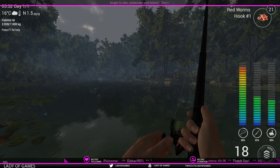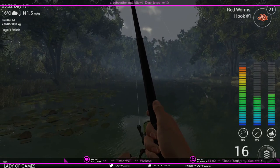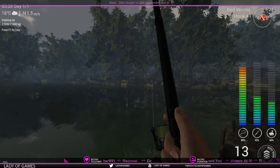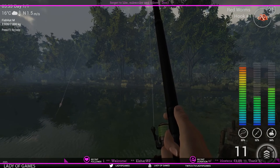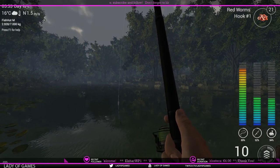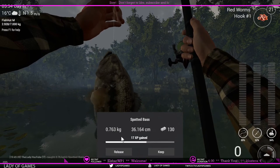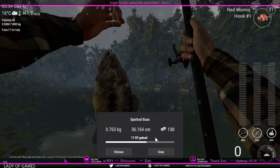We got a fish on. He's not jumping much — there's a small jump — and another jump. We got a bass. And there we go, another spotted bass. This one is a little over 750 grams, so it pays you 130 bucks.